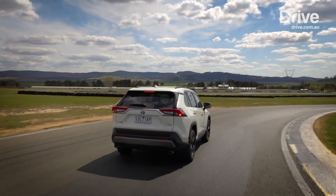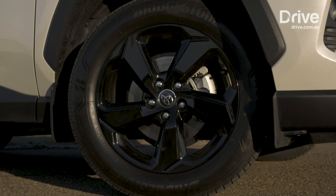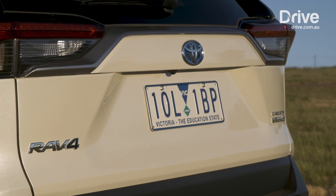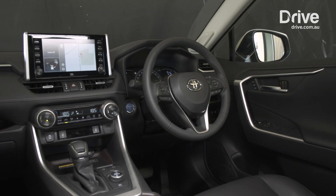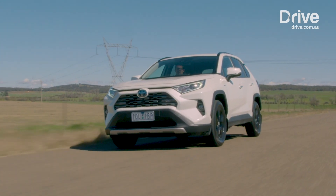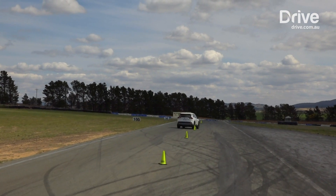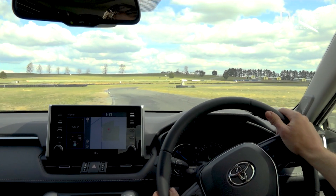Six of the eleven models in the new fifth generation RAV4 range are hybrid variants, and the company has phased out diesel power. Toyota Australia expects 60 percent of RAV4 sales to be the hybrid model. The cheapest ticket in is the front-drive GX model at $35,140 plus on-road costs, or approximately $38,000 drive away. The all-wheel-drive RAV4 GX Hybrid starts from $38,140 plus on-roads. Under the bonnet lies a 2.5-litre four-cylinder naturally aspirated petrol engine producing 131 kilowatts and 221 newton-metres, assisted by electric motors across the front and rear axles, with a combined maximum output of 163 kilowatts.